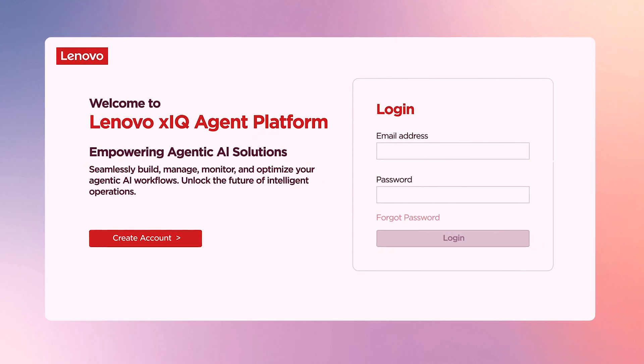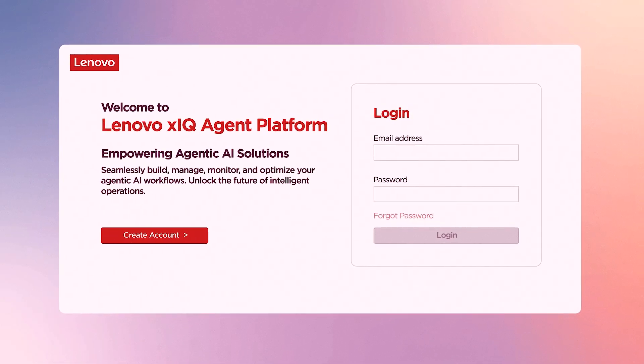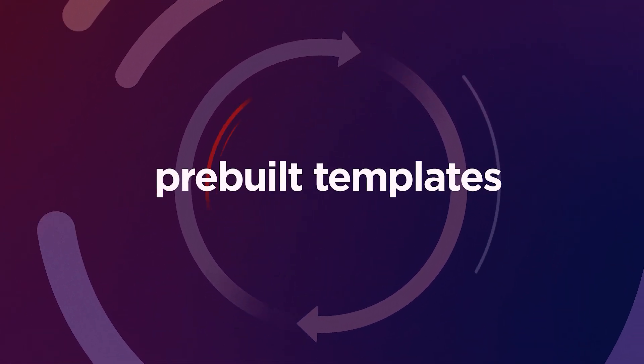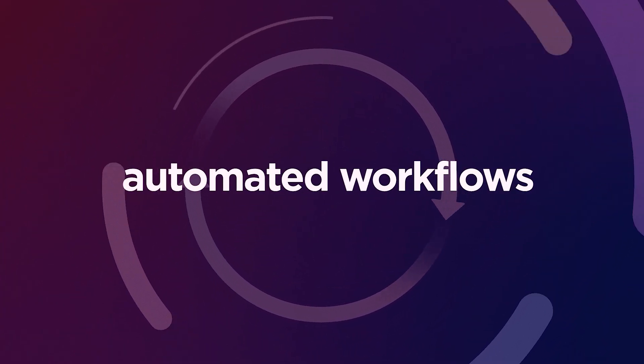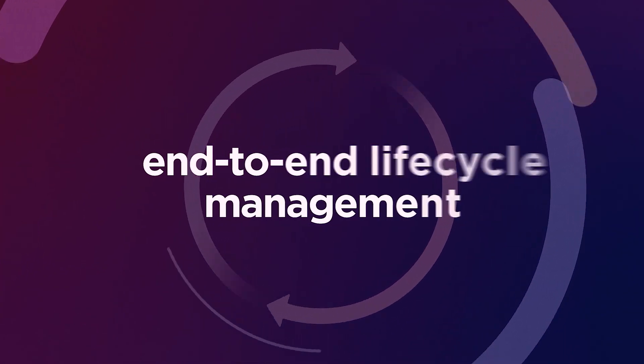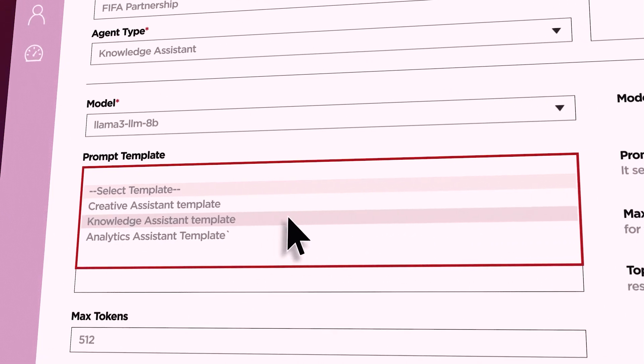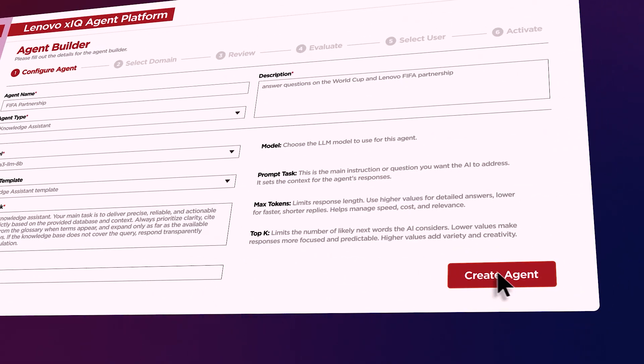All of this is delivered through the Lenovo XIQ agent platform — an AI-native, no-code environment with pre-built templates, automated workflows, and end-to-end lifecycle management. XIQ makes it easy for your team to configure an enterprise-quality agent with a simple drag-and-drop experience.